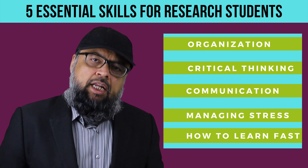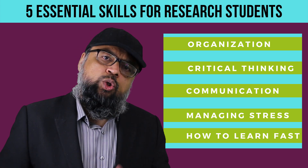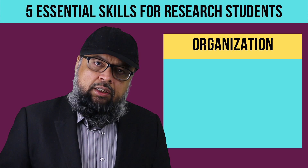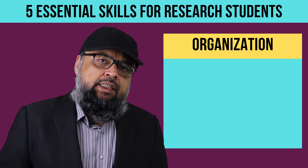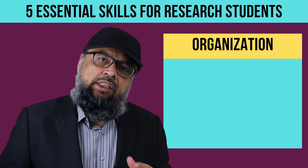I have made this list in an increasing order of importance, so as you go down the list, the importance of the point goes up. Let's talk about the first point: organization. You might be a very smart or clever student, but if you are not organized, chances are that you will not succeed over a longer period of time, because organization is such an important skill for research students.